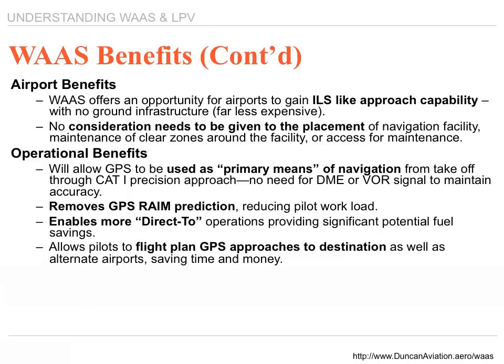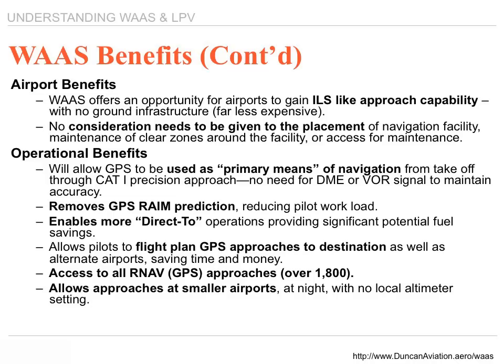It allows pilots to flight plan GPS approaches to destinations as well as alternate airports, saving time and money. So if you can't get into your primary airport because of weather or too many aircraft in the pattern, you can file to your alternate airport, and if it has a WAAS approach, you get the same precision as an ILS. It also allows approaches at smaller airports at night with no local altimeter settings. If the temperature gets too far below zero, barometric altitude can change sometimes as much as 200 to 300 feet, but with a GPS WAAS receiver you no longer need to worry about that correction.